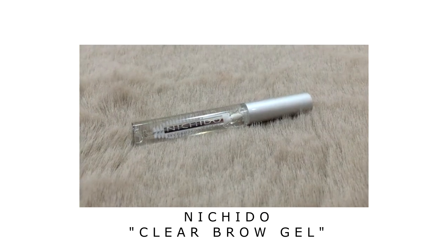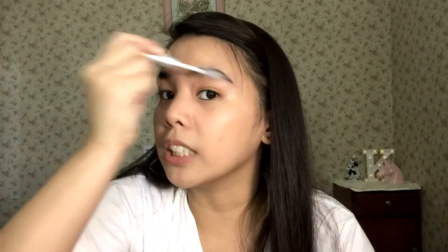I want to introduce a new product today. It's not actually new — I've had it before but I gave it away because I thought I wouldn't use it anymore. But I needed it again because it's great for eyebrows — for that bushy, full brow look. If you have your own eyebrow routine, just go with it. But here's what I suggest: